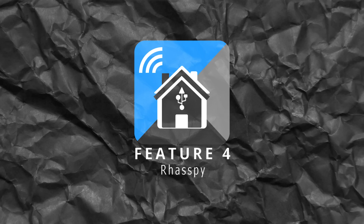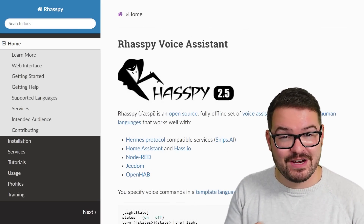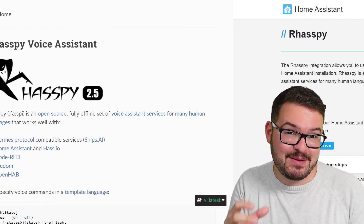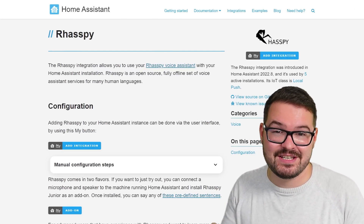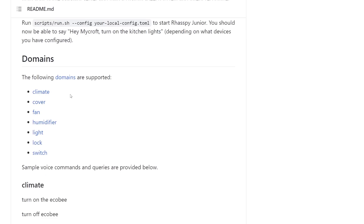Up next we've got my penultimate feature and it's a brand new integration for Rhasspy. If you've never seen or heard of Rhasspy, it's an open source fully offline voice assistant, and with this integration into Home Assistant you'll be able to make voice commands directly to Home Assistant and have that trigger things all locally and offline. Currently with Rhasspy, some of the domains you can control with your voice are things like climate, covers, fans, humidifiers, lights, locks, and switches — and I imagine more will be added over time.